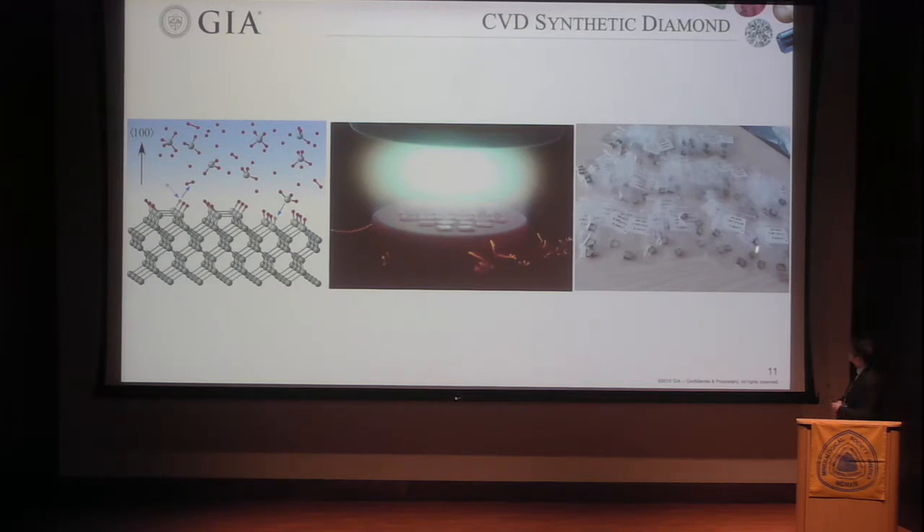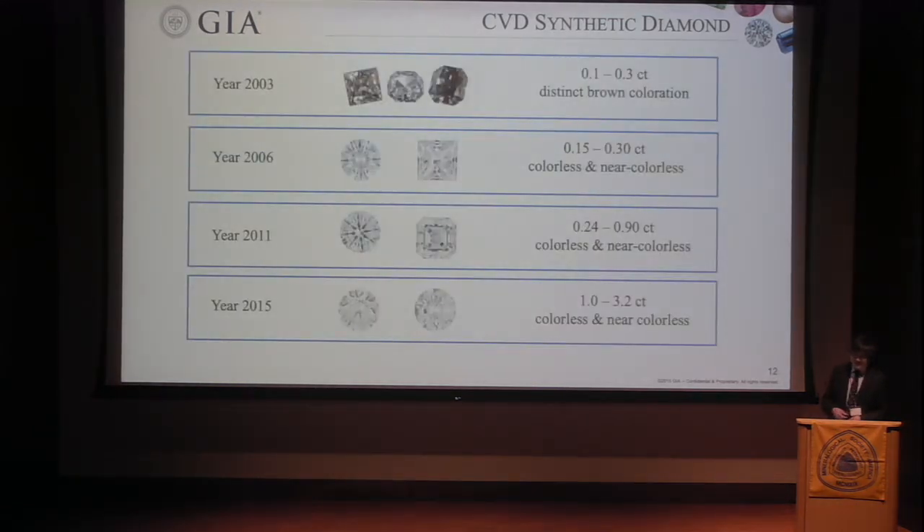In the CVD factory, we see synthetic diamond crystals, still with some non-diamond carbon at the rim. Let me show you the history of CVD single crystal diamond for the jewelry industry. In 2003, for the first time we saw some single crystals using CVD technology — very small and very dark brown in color. By 2006 it was much better in color, still very small. By 2011, slightly bigger, getting close to the commercially important size of one carat. And in 2015, it was over one carat and up to three carats, colorless to near colorless. In about 10 to 12 years we had huge progress.